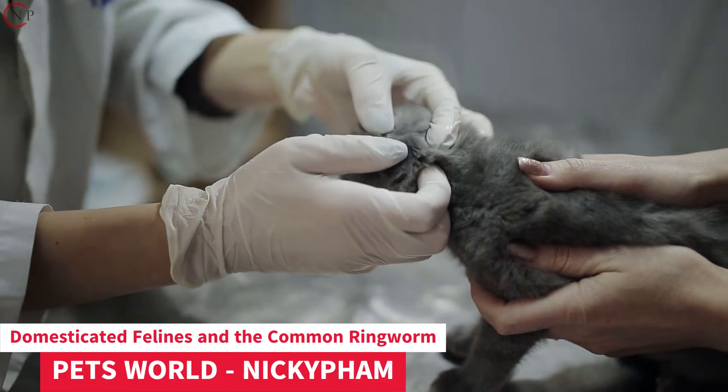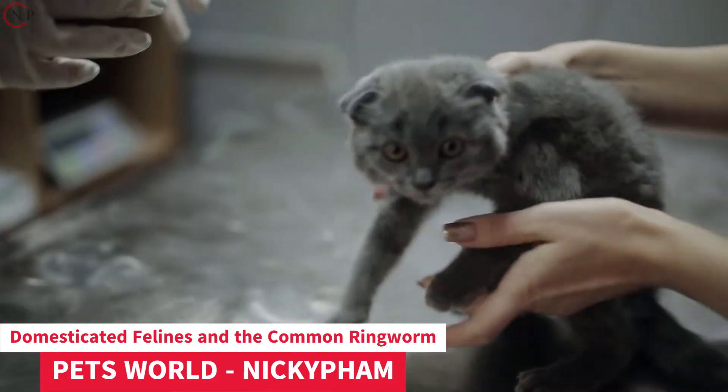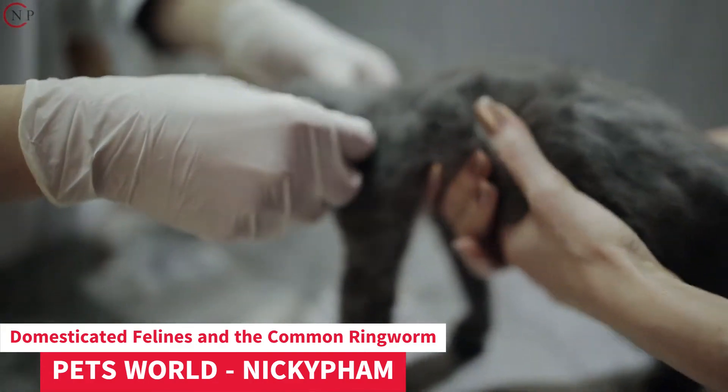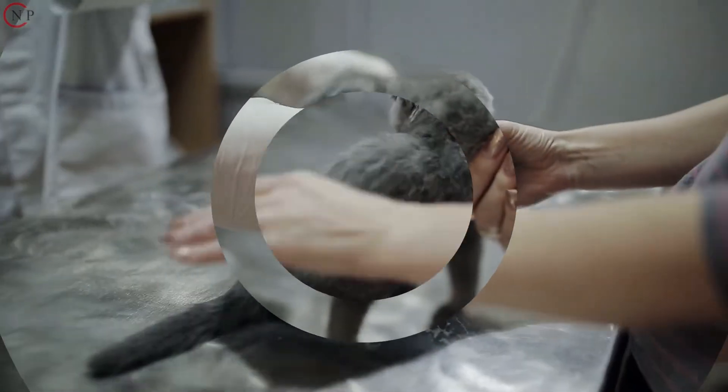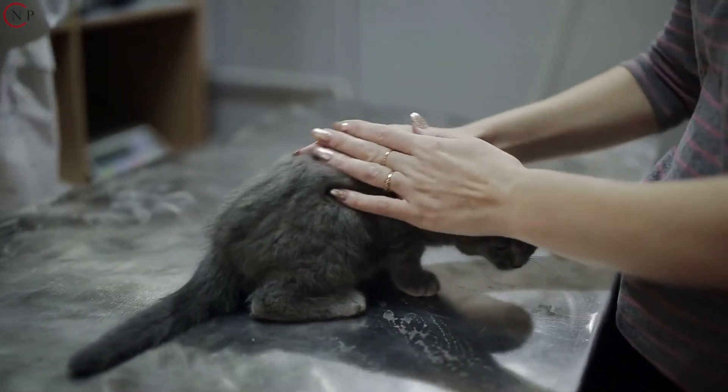Cats often get ringworm from another infected cat, a contaminated item such as a blanket or grooming tool, or another infected animal. Your cat is very likely to get ringworm from animals in your area that already have it.